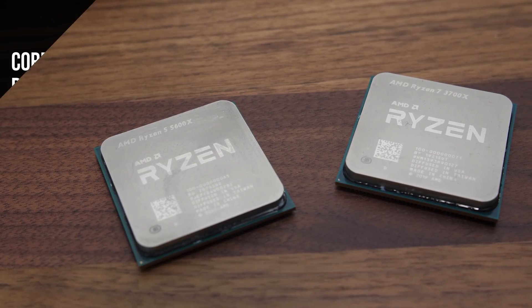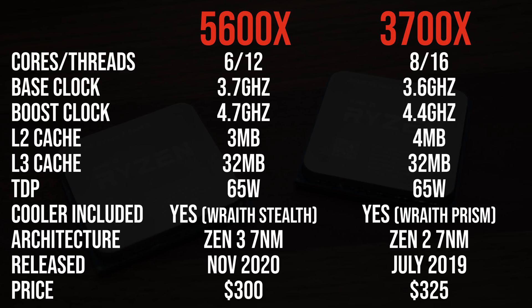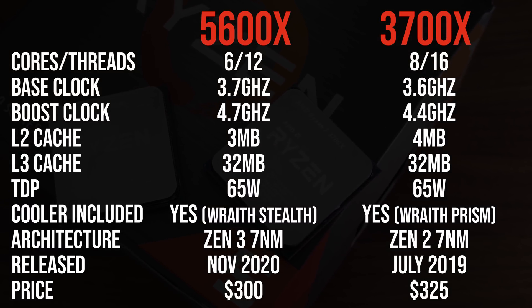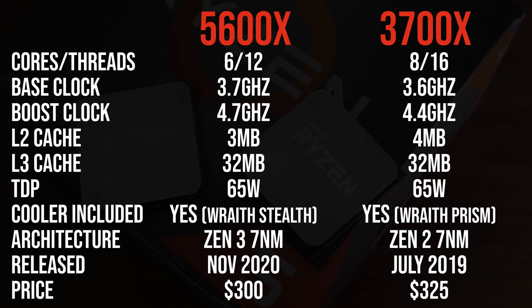Back to the comparison. The key difference between these CPUs is of course the core and thread counts. Both have 32MB of L3 cache, but the 3700X has a little more L2 cache. The 5600X has higher base and boost clock speeds, and both are 65-watt parts. The 3700X is currently just $25 more than the 5600X, but I've seen the 3700X under $310, and the 5600X currently has availability issues close to launch.